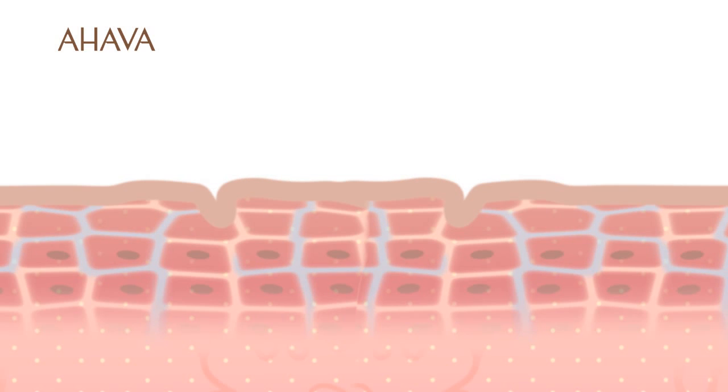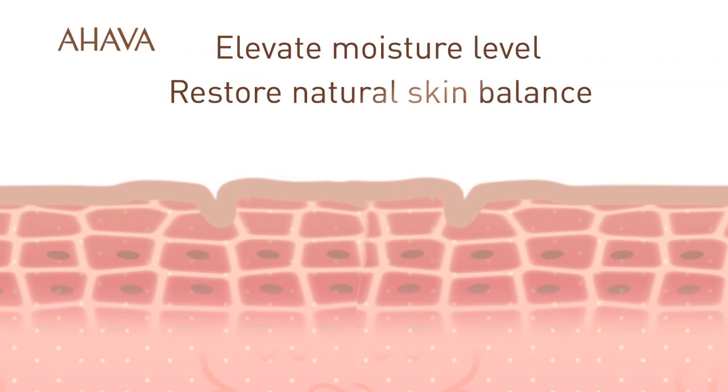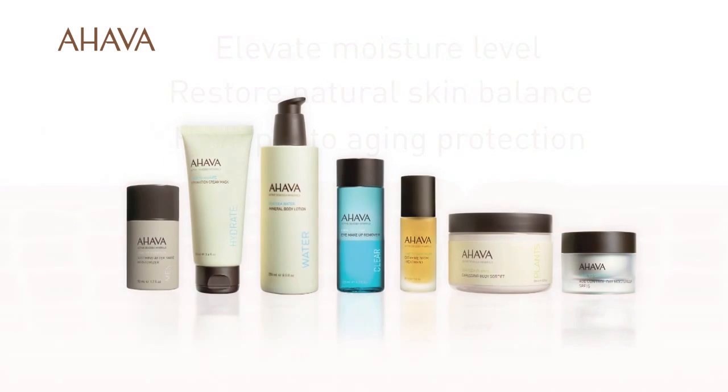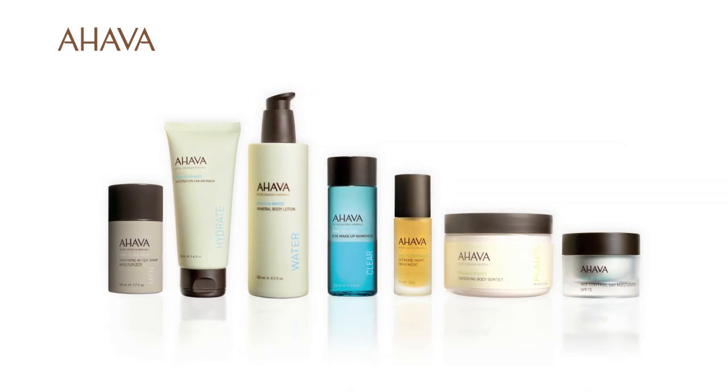The Osmoter was clinically proven to elevate moisture levels, restore natural skin balance for smoother, more youthful looking skin, and provide photo-aging protection. All Ahava products contain Osmoter.